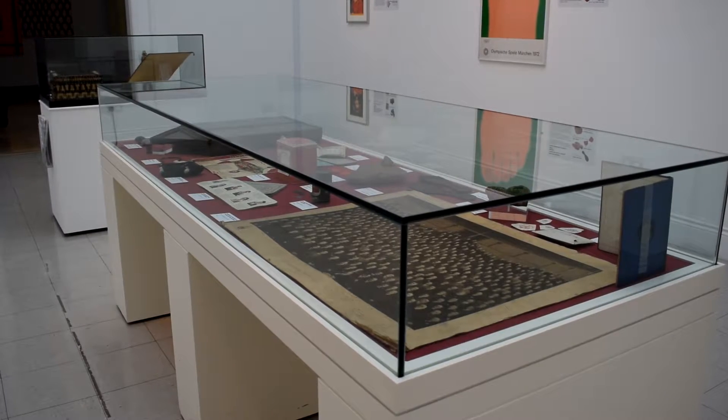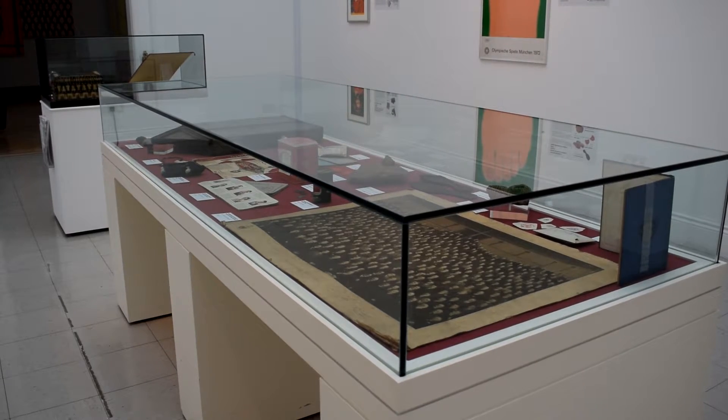The work in this room hasn't really been seen very widely by the public at all. It's had one showing up in Scotland, but this is the first time it's been shown in England.